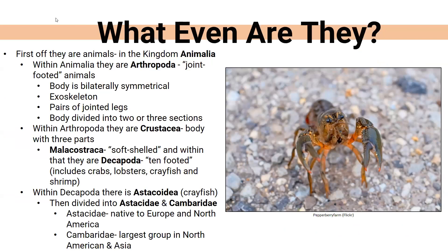So what are crayfish? There are a lot of different names for them. Scientifically, they are in the kingdom Animalia. Within that, they are in Arthropoda, which means joint-footed animal. Their body has bilateral symmetry — they are the same on both sides. They have an exoskeleton, like a cicada, where the skeleton is on the outside of the body. They also have pairs of jointed legs, and the body is divided into either two or three main parts.